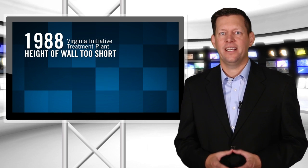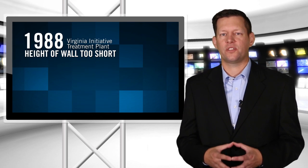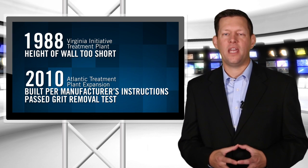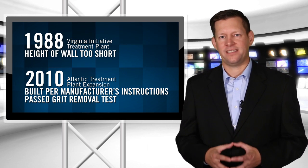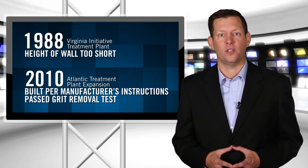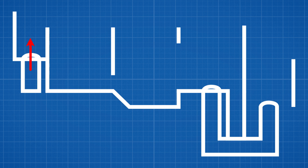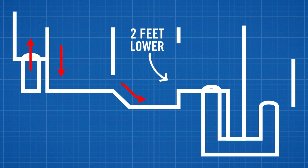In 1988, a forced vortex grit removal system was installed at Hampton Roads Sanitation District. Unfortunately, noted at startup by the manufacturer, the effluent weir elevation was constructed two feet lower than required by the manufacturer's drawings. The height of a wall inside the unit was installed too short. In comparison, a 2010 unit was constructed per the manufacturer's drawings and passed the test. This construction error was not corrected.